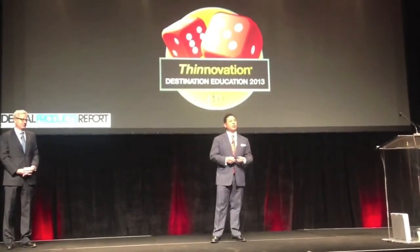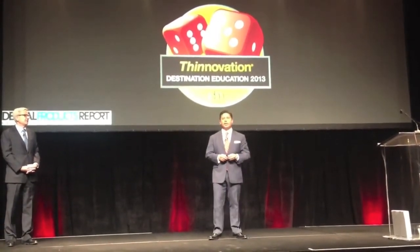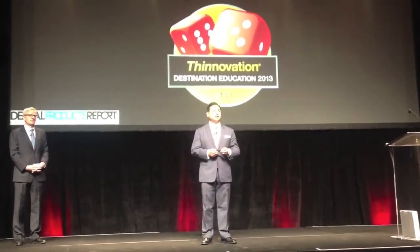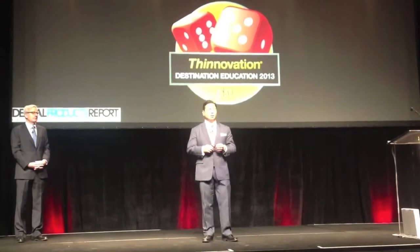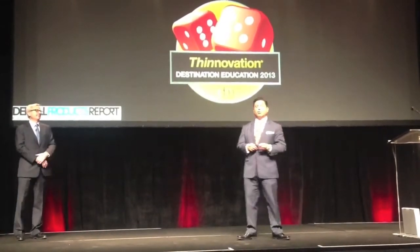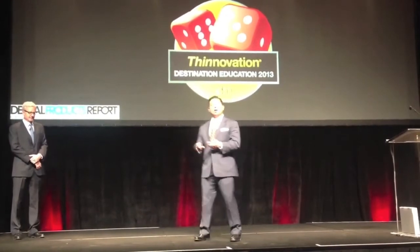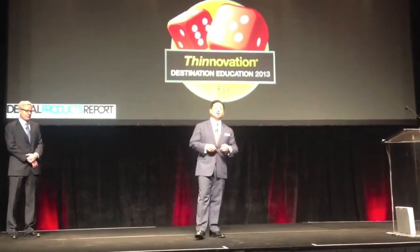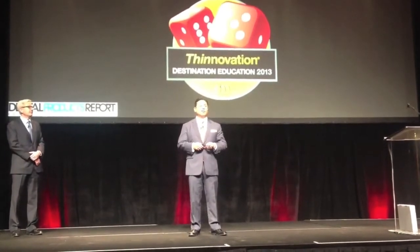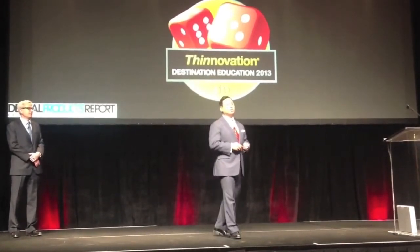Another product line we recently launched — actually just last week at the American Dental Association meeting — is a product we call Splash Max. That's a product that's near and dear to my heart. I remember 20 years ago I was a product manager at Discus Dental working on the development and launch of the original Splash, and so to now bring the next generation of that material to market is just something really, really special.